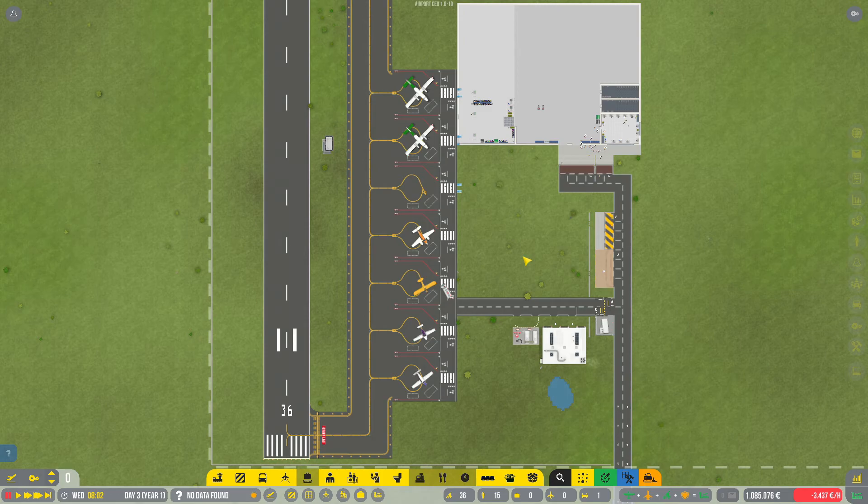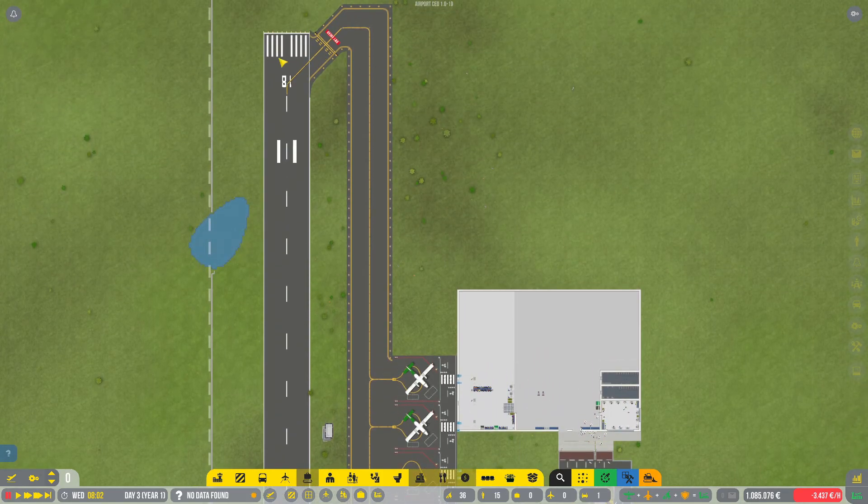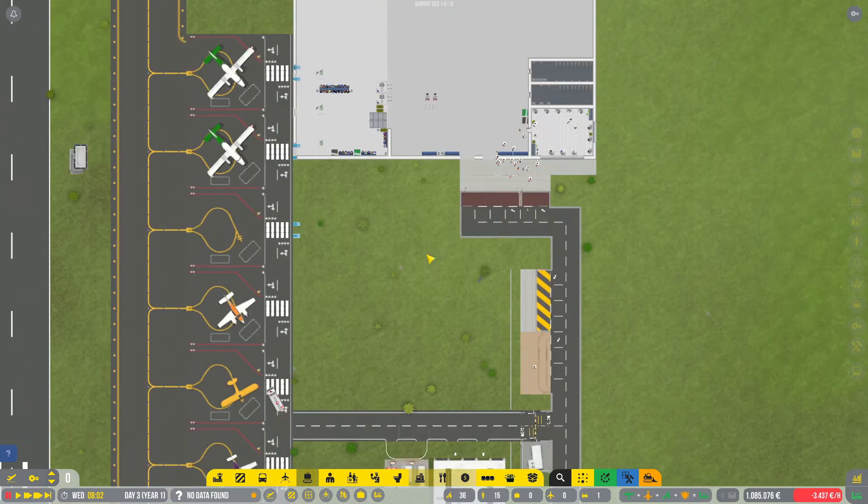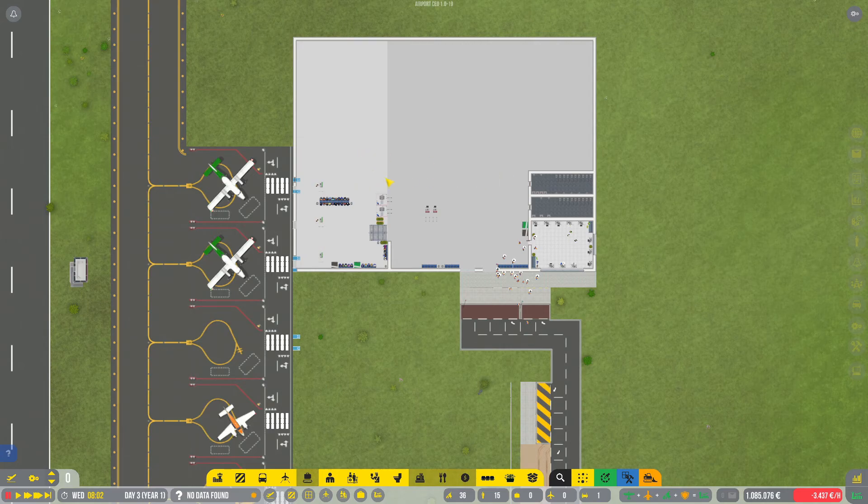Greetings everybody and welcome back to Airport CEO. Last time we built this small regional airport with a small runway, couple of aircraft stands, half-gas refueling service, and a small basic rudimentary terminal.